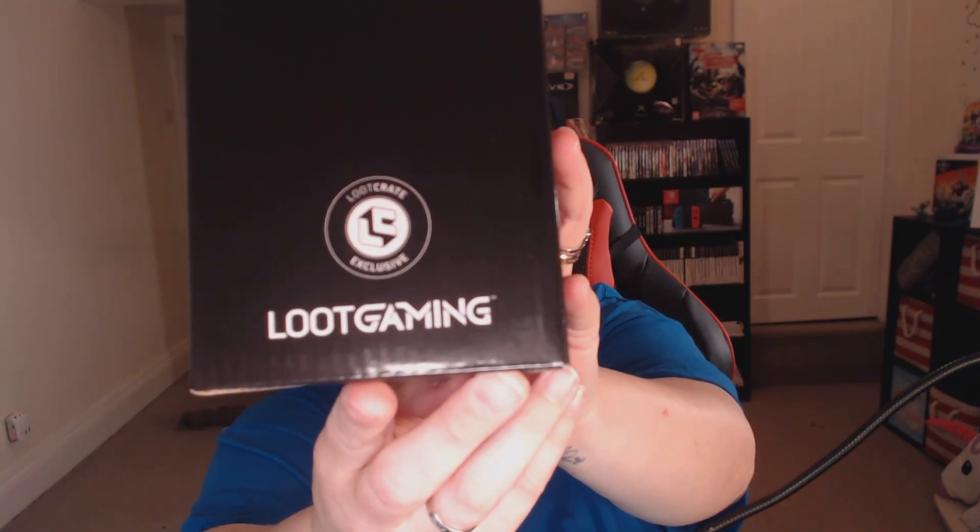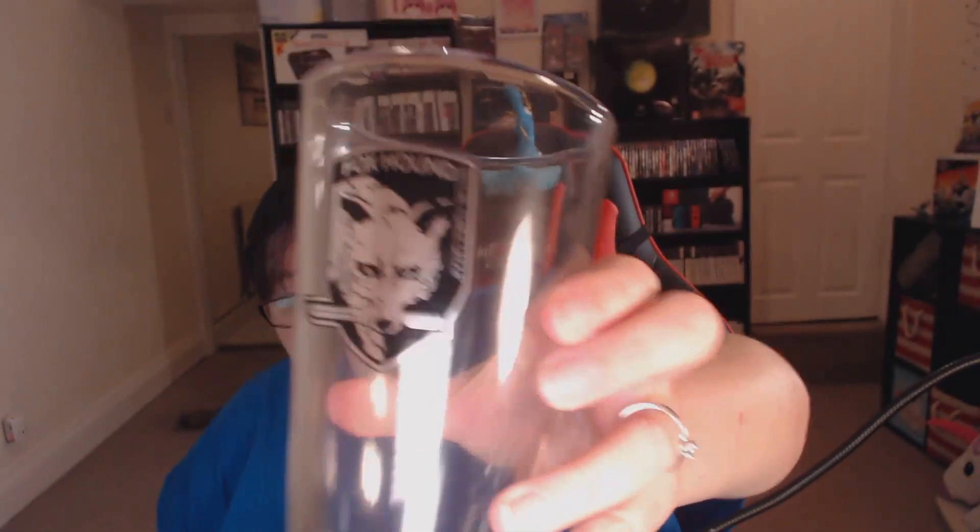The next one is a Metal Gear — Tactical Espionage Action, Metal Gear Solid, Foxhound Special Forces Group. Again a Loot Crate exclusive. Let's have a look to see what this is — okay, it's a glass! That's quite nice. I haven't got a big glass in this house so having another glass in the house is pretty nice. Sorry for knocking my mic.